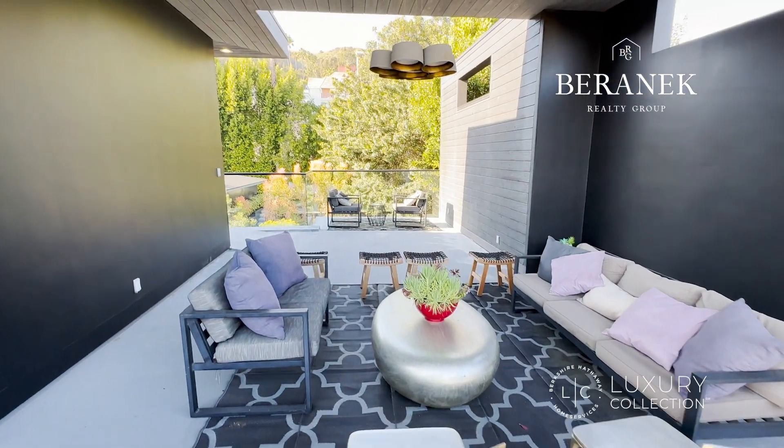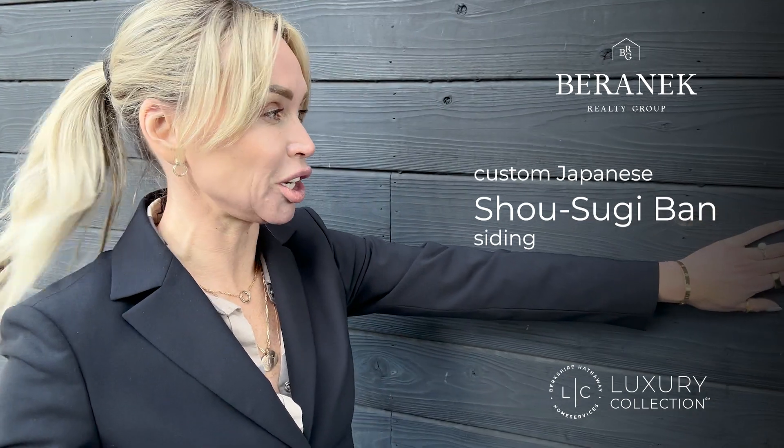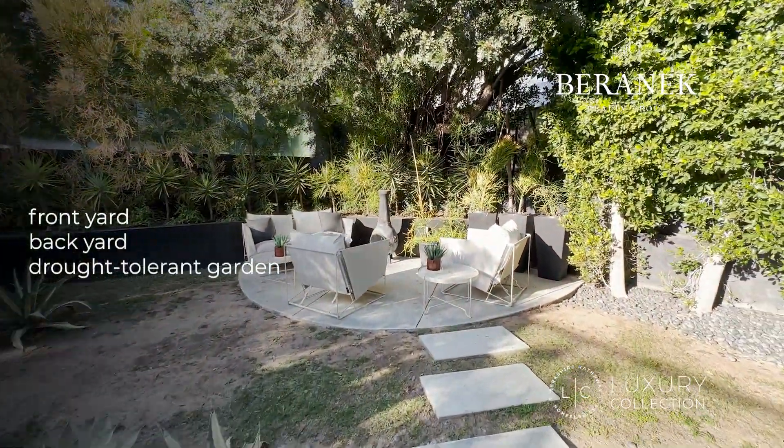I forgot to tell you — the whole house has siding made of Japanese wood. It's specially treated with fire and water resistance so it's like stone — nothing is going to happen to it. They give you a warranty for 50 years. It's an amazing, incredible feature of the house.